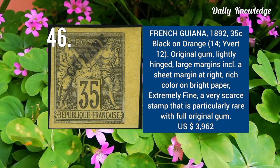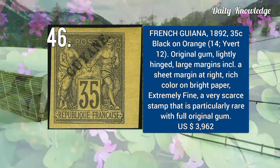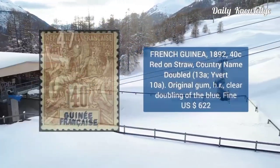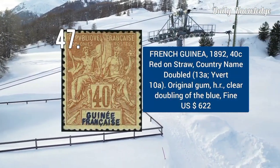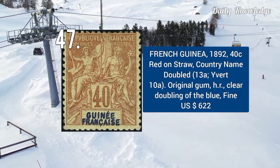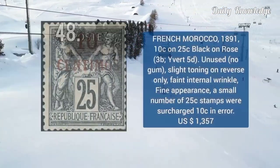1892 — 35C, black on orange, with original gum, lightly hinged, large margins, and very fine. 1892 — 40C, red on straw, country name double. It has original gum with hinged remnant and clear doubling of the blue, and fine appearance.